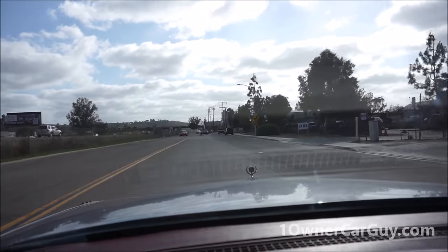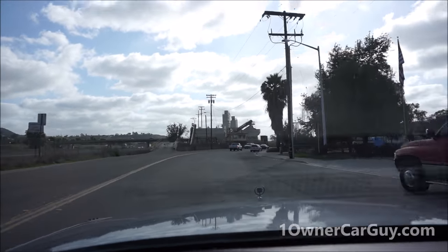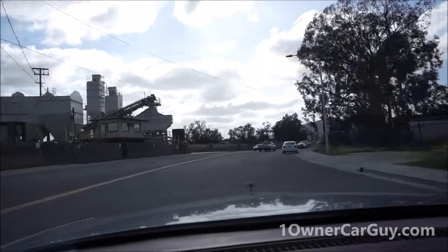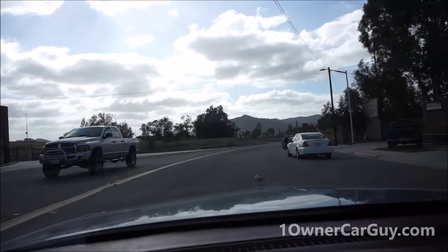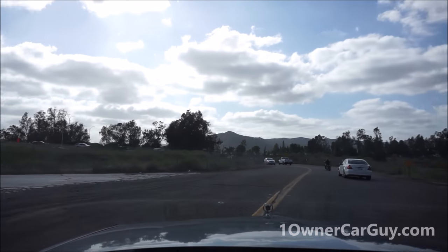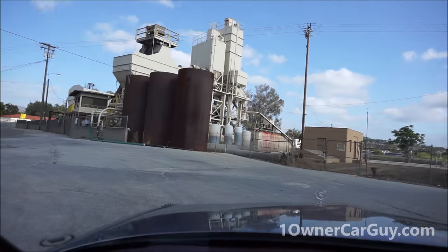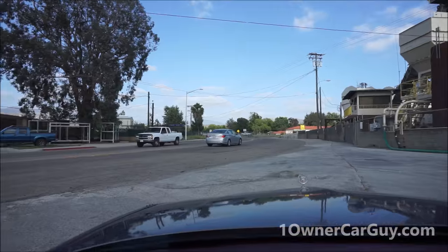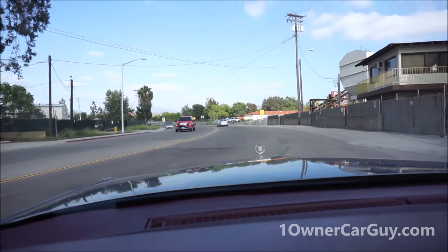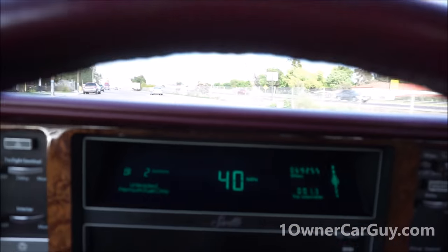I'm telling you, the thing gets on it and goes. That's all there is to say about it — it is a smooth driving car. And how much do I believe in this car? I believe in this car so much my buddy is hopping in right here, actually a couple of days from now, and he is heading out to Edmonton, Alberta from San Diego. That's zero to 40 just like that.